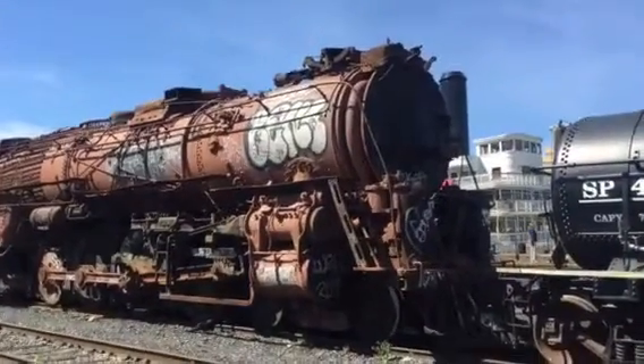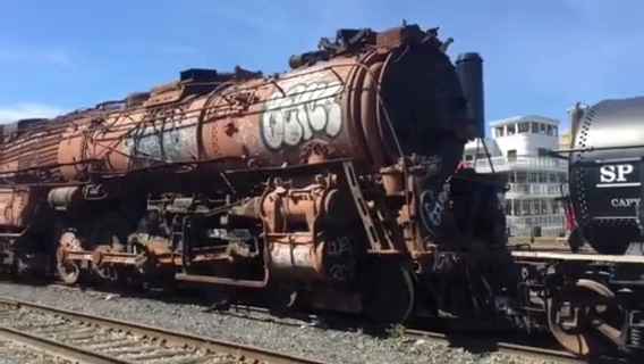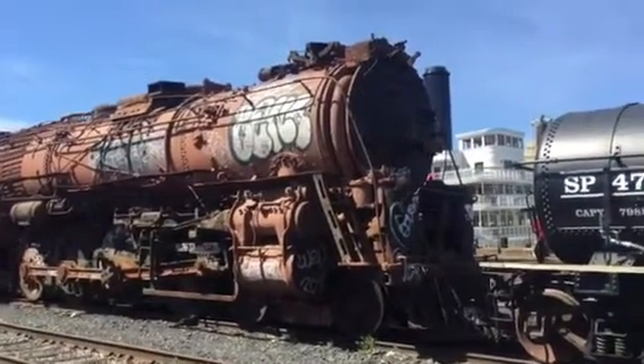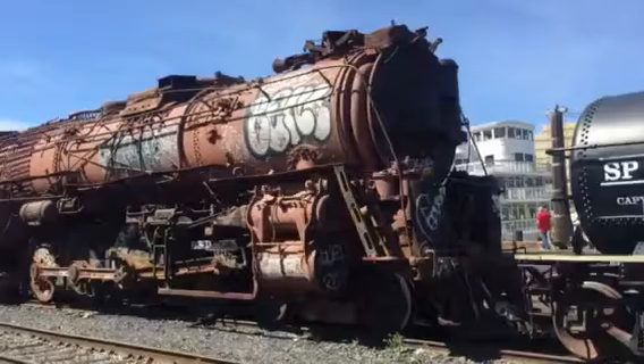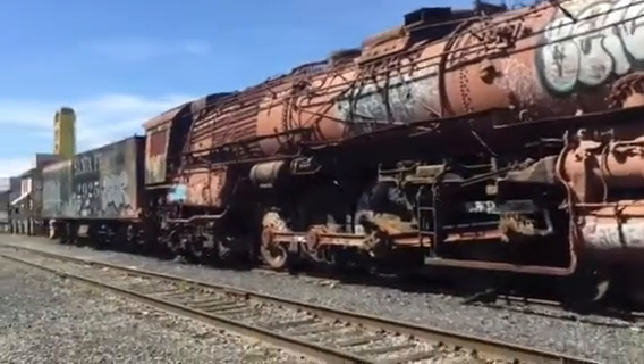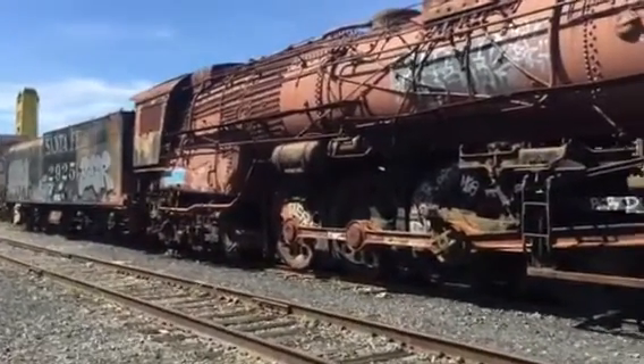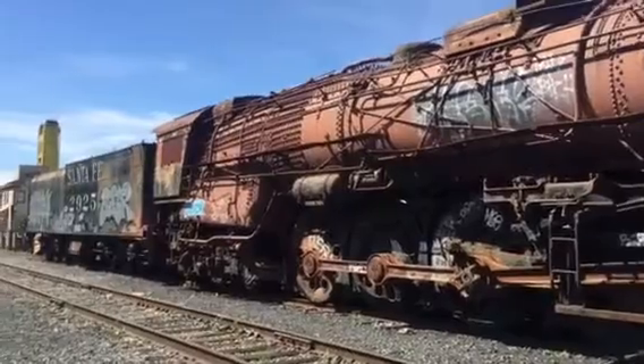This is another big locomotive, a 4-8-4 with once again 74-inch drivers. Pretty cool. Of course, all the wrong people are putting graffiti all over it, which kind of shows their intellect.